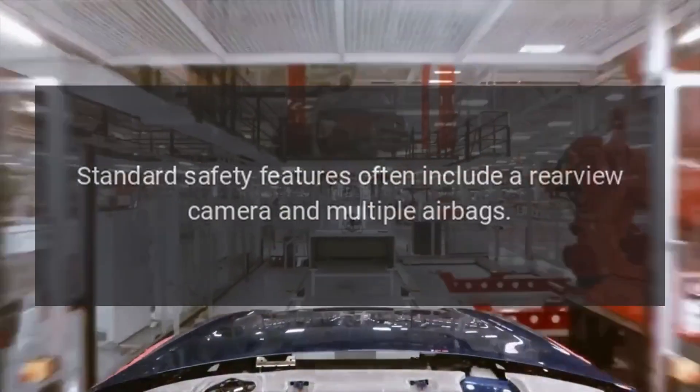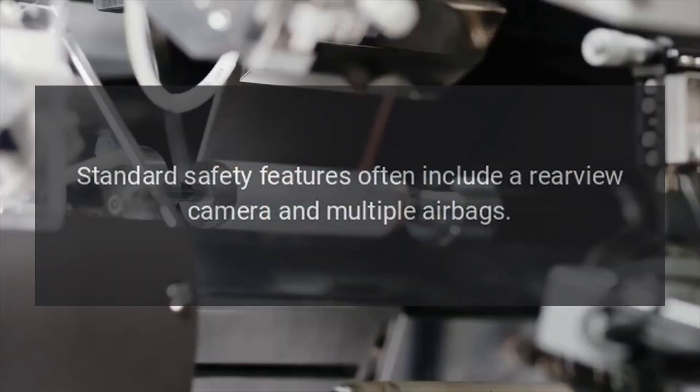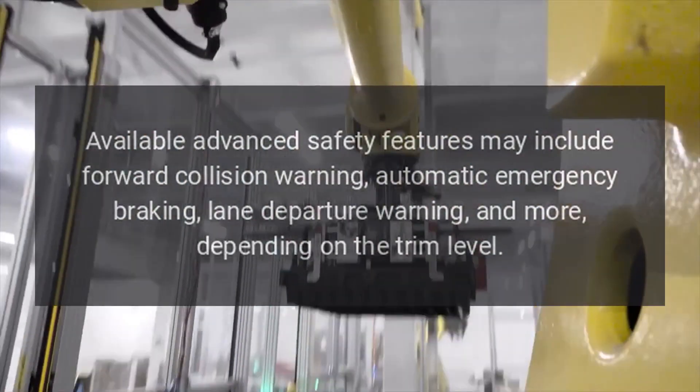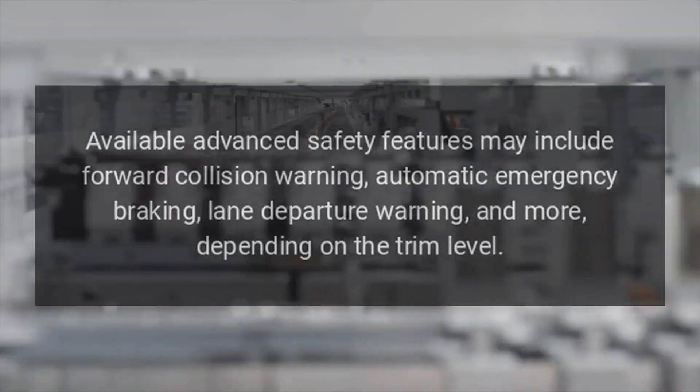Safety features include a standard rear-view camera and multiple airbags. Available advanced safety features may include forward collision warning, automatic emergency braking, and lane departure warning, depending on the trim level.